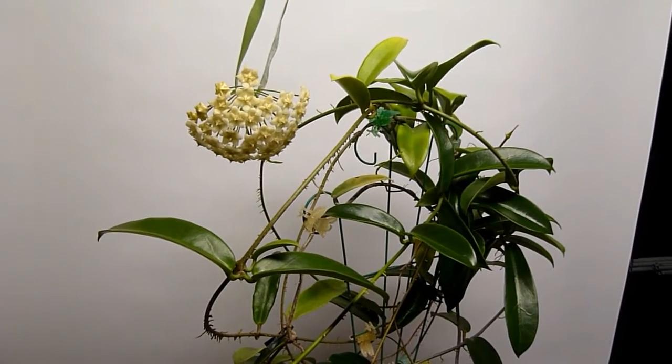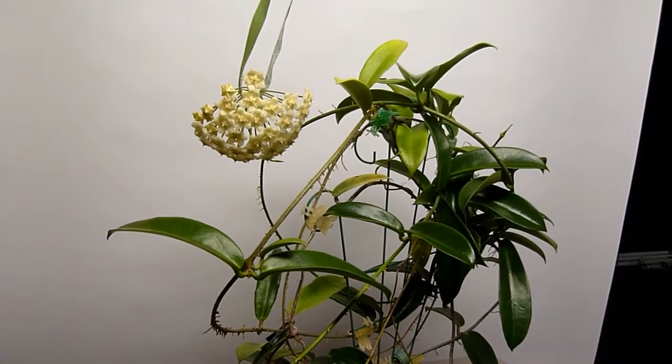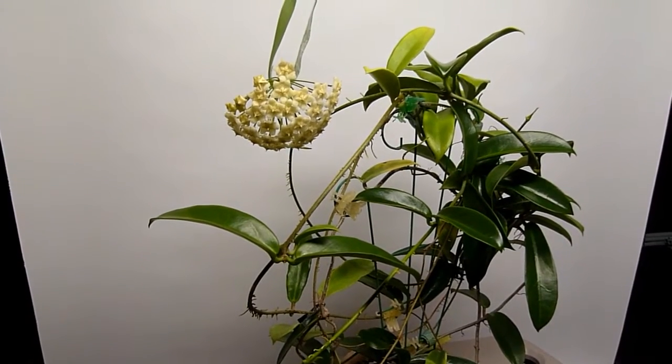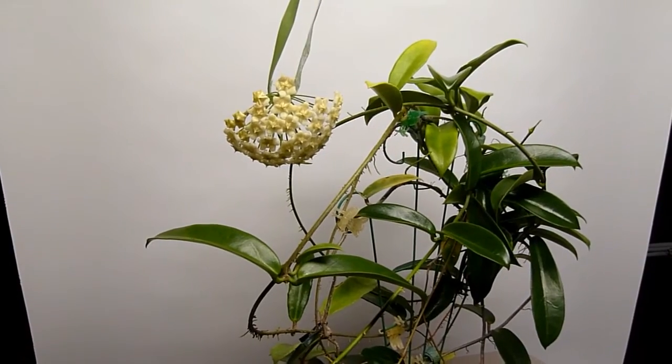Good morning, it's February 3rd, 2018. It's one below zero outside, so I'm confined to my cold basement — but this helps brighten it up a little bit. This is Hoya Salata, and it's been a long time coming for this Hoya for me.